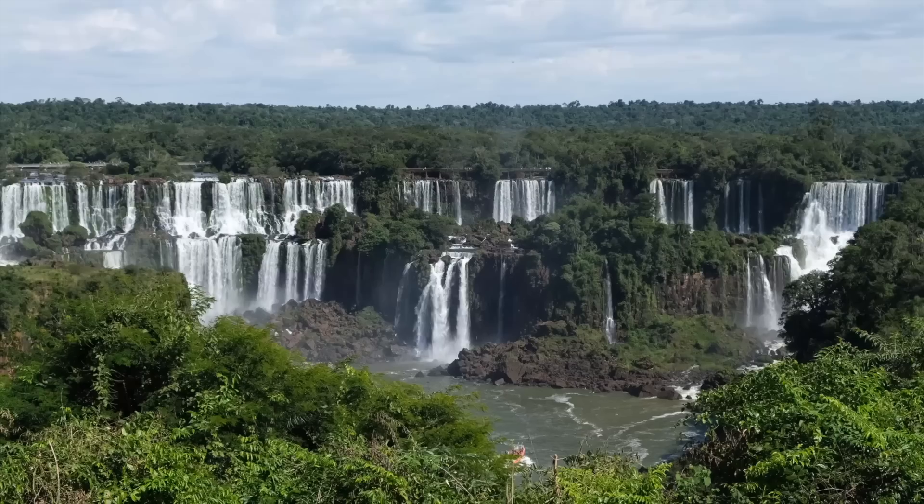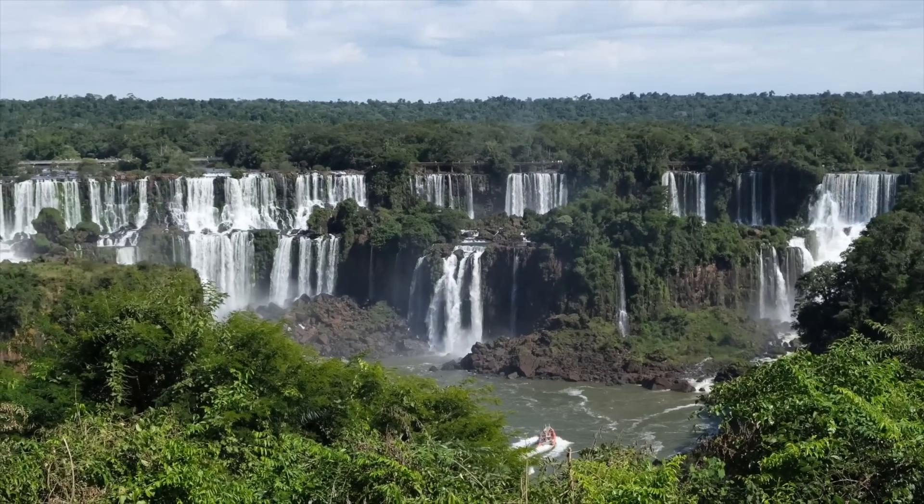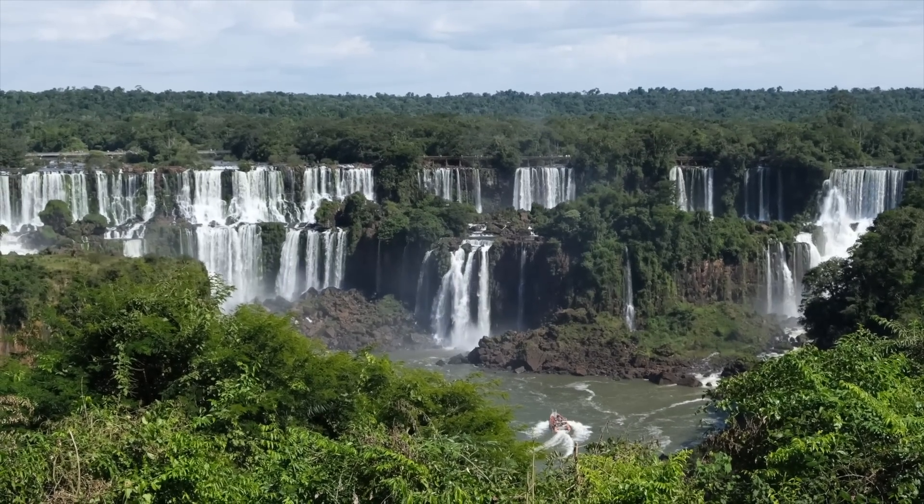Oh my gosh, I don't even want to say which one's better — this is amazing. This is the best view yet, I think. On the Argentina side you have some good views, but here this is the best view of the falls I've seen so far.